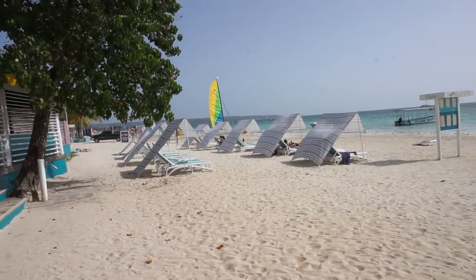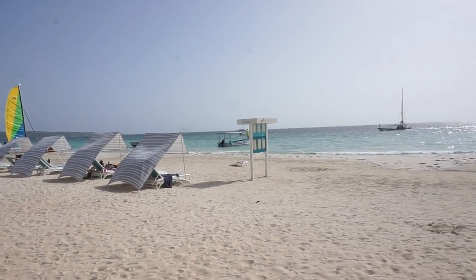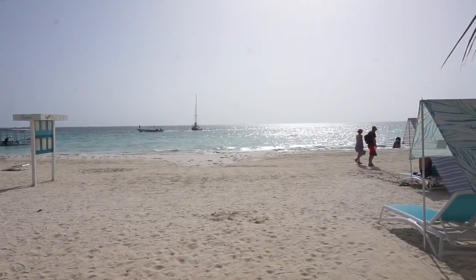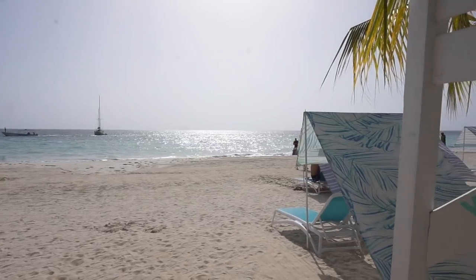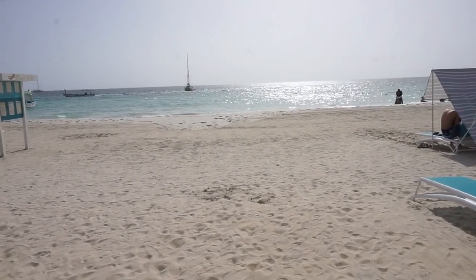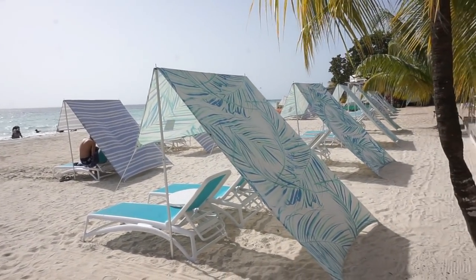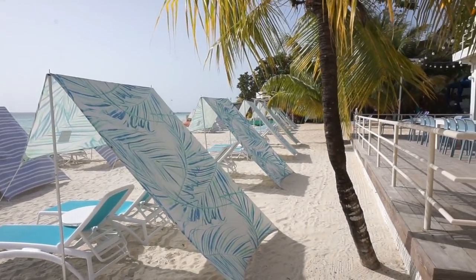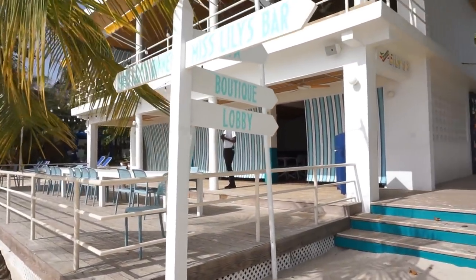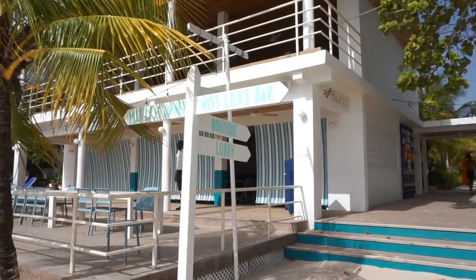Okay, so this is what it looks like when you come out to the beach. The hotel is literally right on the water. They have these little tents that provide some shade if you want to chill out and relax on the beach. This is the part of the hotel that faces the beach, and they have a sign here that says Miss Lily's Bar.